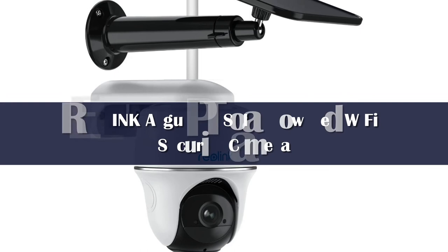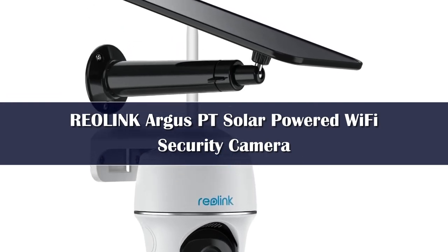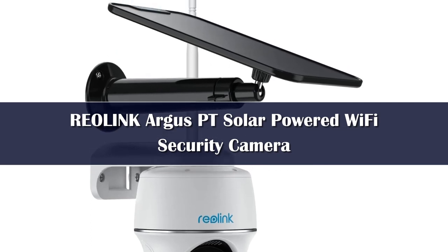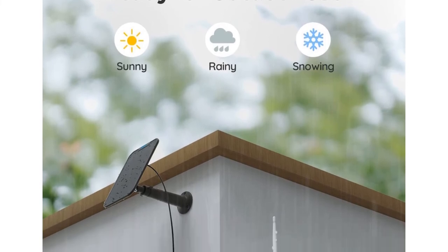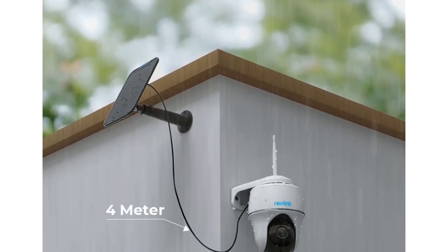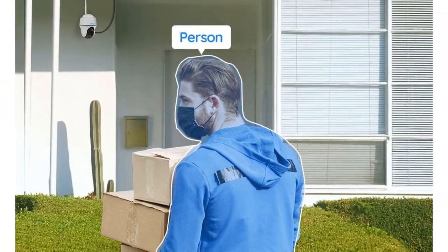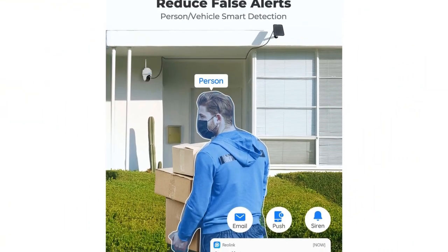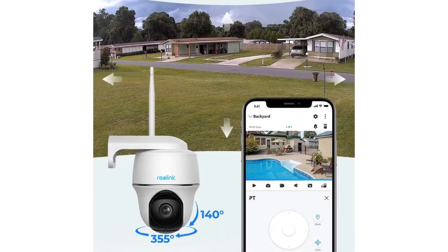Number 1. 100% wire-free and solar-powered, the Argus PT runs on 2.4/5GHz Wi-Fi and stays fully charged with the Reolink solar panel, enabling 100% wire-free security. With a high-capacity battery and long-lasting power per charge, there's no worry about weather. The Argus PT can turn its head 355 degrees horizontally and 140 degrees vertically, showing you everything in 4MP HD. You can see clearer night vision up to 33 feet even in poor light.